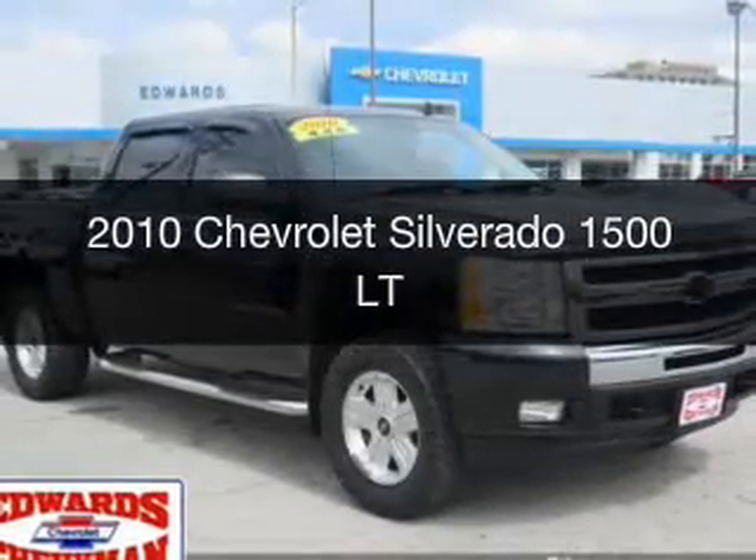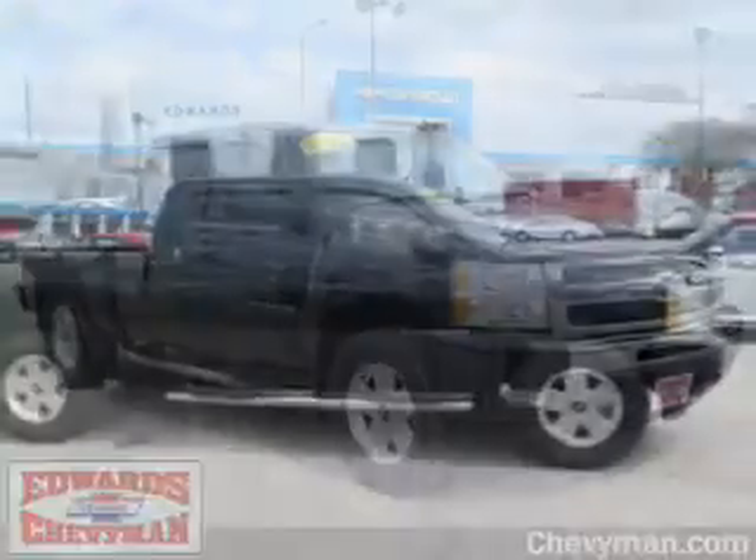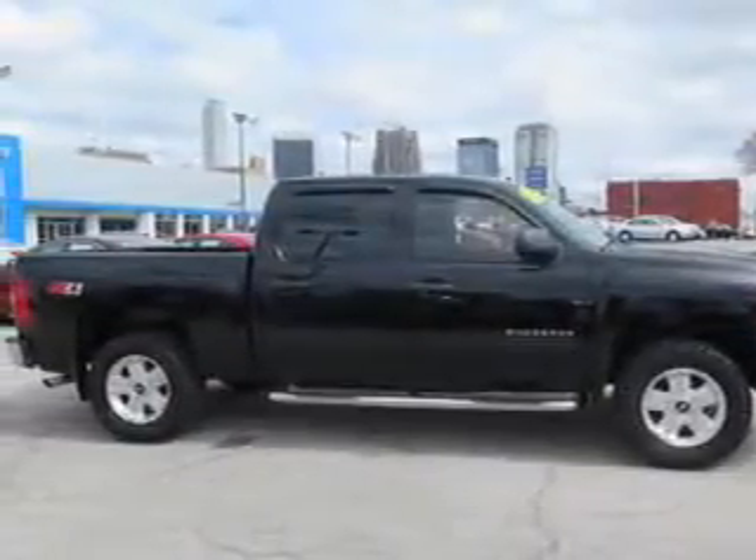This is a used 2010 Chevrolet Silverado 1500. It's powered by 4-wheel drive and a 5.3 liter 8-cylinder engine.